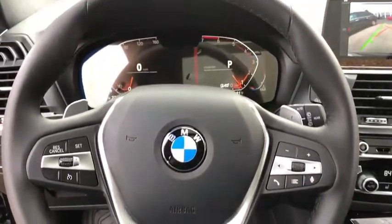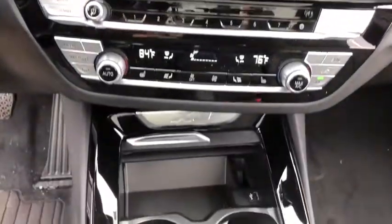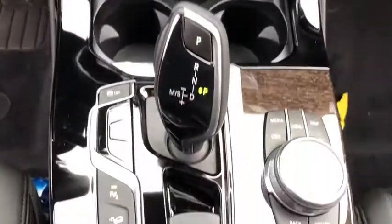Fog lights, heated steering wheel, rear window defroster, heated front seat, power windows, security system, trip computer, electronic stability control, remote keyless entry.